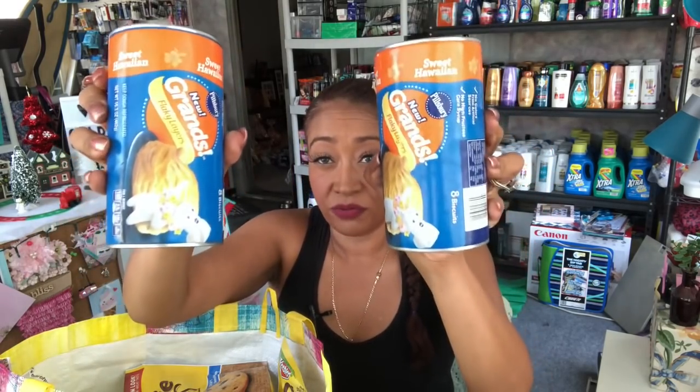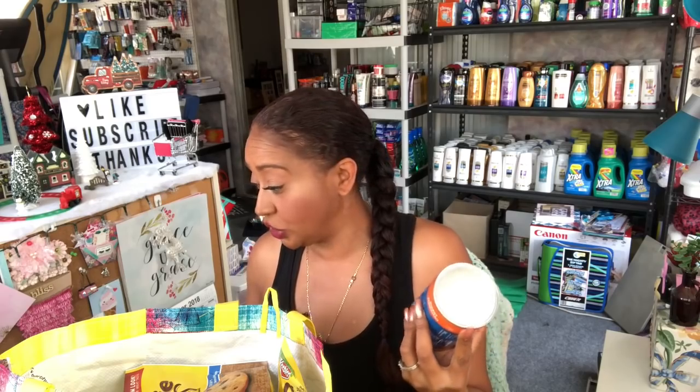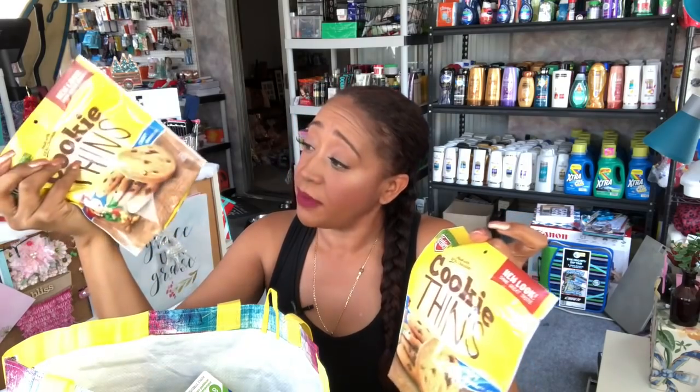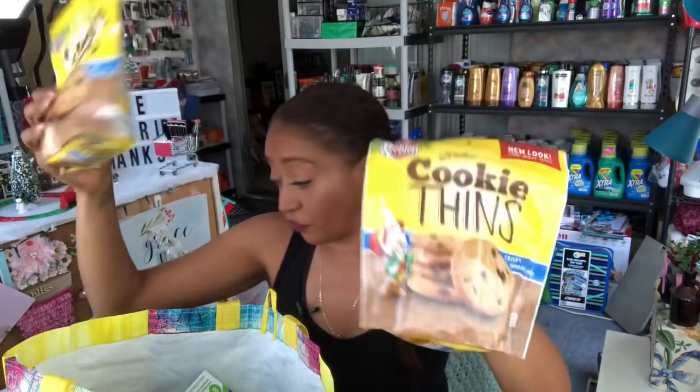I was super excited to find these — they had the Pillsbury Hawaiian Flaky Layers sweet Hawaiian biscuits, which are new. I picked up two: one for the RV since I'll be going camping in about two weeks, and one for the house just to try them out. I also saw the Keebler cookie thins and thought that was a great price for 99 cents, so I picked up two — one for the house and one for the RV. They expire February 2019.